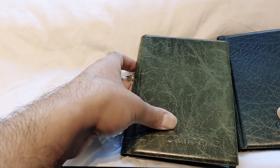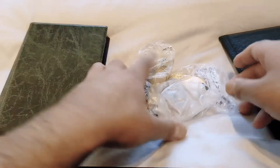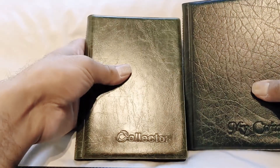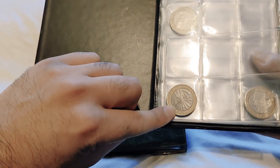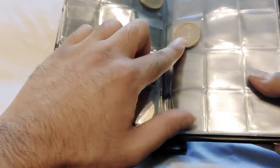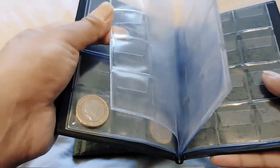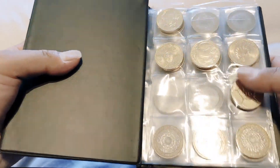Welcome back guys, today's Wednesday the 16th of December. Just come back from the bank — I've got a hundred pounds of two-pound coins so we'll start the hunt. I'm looking for commemorative coins. I don't have much; this is my first page and I've only got the Bonfire of the 5th of November. Anything I get today will be a blessing.